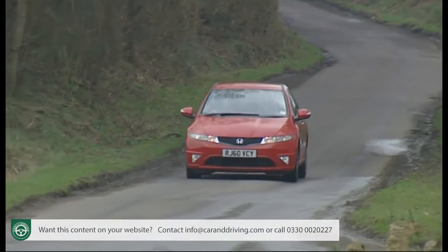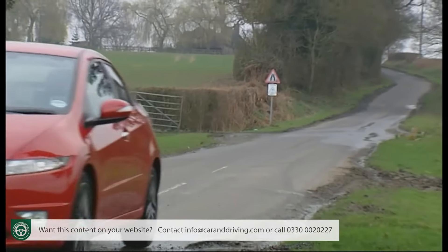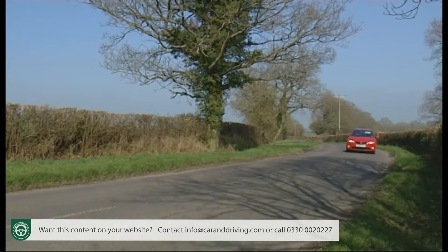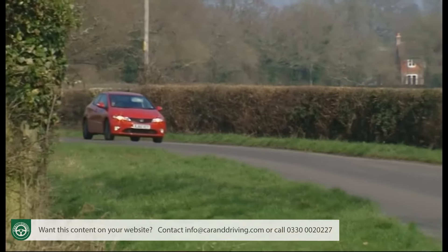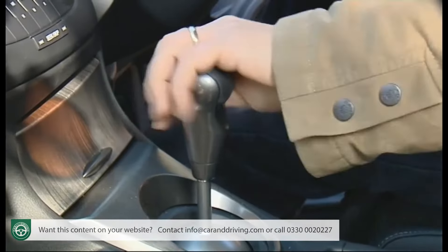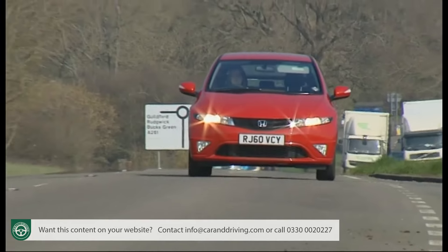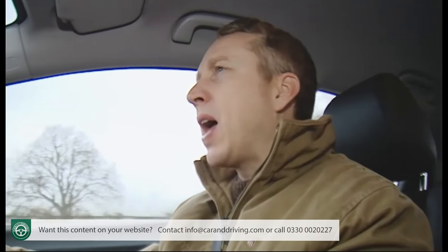It's the 5-door body style we're focusing on here, and in this shape buyers have only one more option under the bonnet — a 2.2-litre iCTDi diesel with 140PS. This engine delivers an almost identical set of performance figures to the petrol 1.8, but thanks to its much greater pulling power and low-down torque, it feels quicker in everyday life. On the move, you're first struck by the near-perfect weighting of the brake and clutch pedals and the lovely, snickety precision of the 6-speed manual gearbox. There's an i-Shift semi-automatic option on the 1.4 and a full automatic on the 1.8.